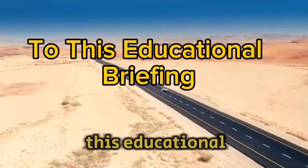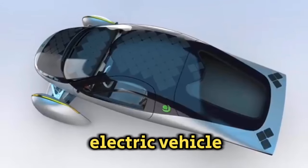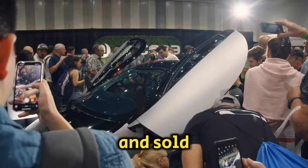Greetings and welcome to this educational briefing about the much-awaited Aptera solar electric vehicle. Given its unique features that set it apart from other EVs, which we will go into depth about, this might be the most sought-after and sold vehicle of the future.